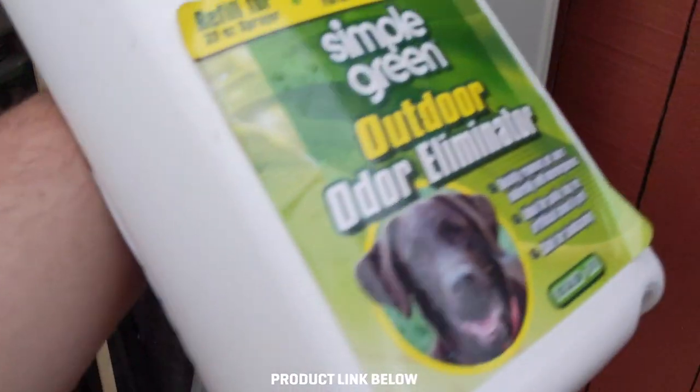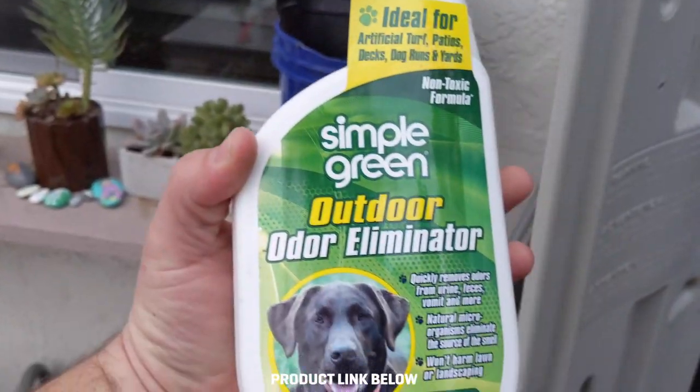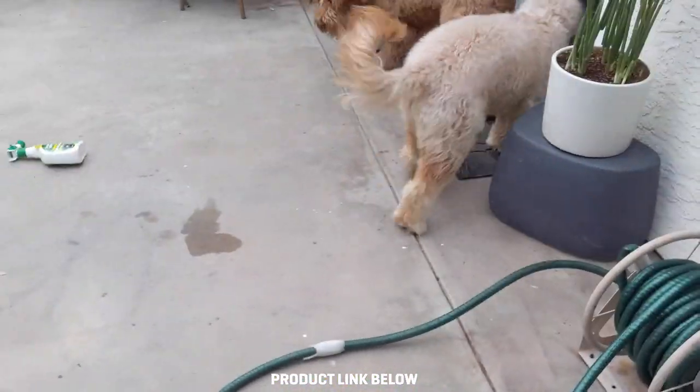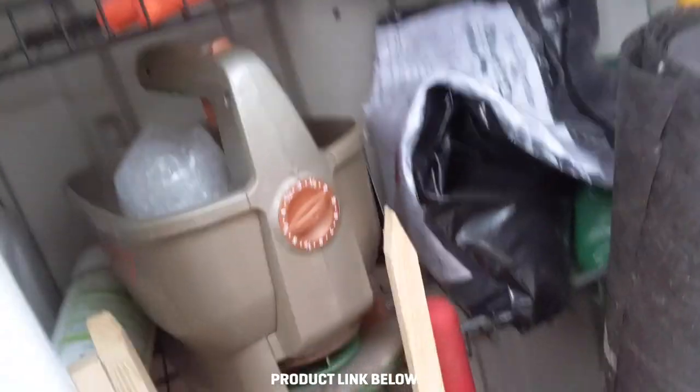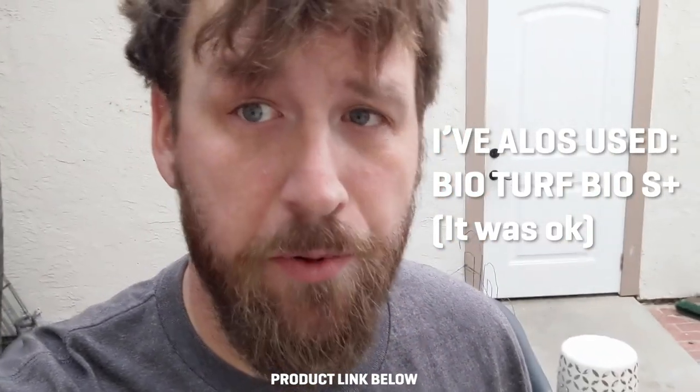Some of the other products I've tried to eliminate the yard stank are Simple Green — it's horrible, doesn't work. And this is another Simple Green — equally horrible because it's the same product, doesn't work. The other one I already threw away is Nature's Miracle, and it is no miracle. Just another product that doesn't work.